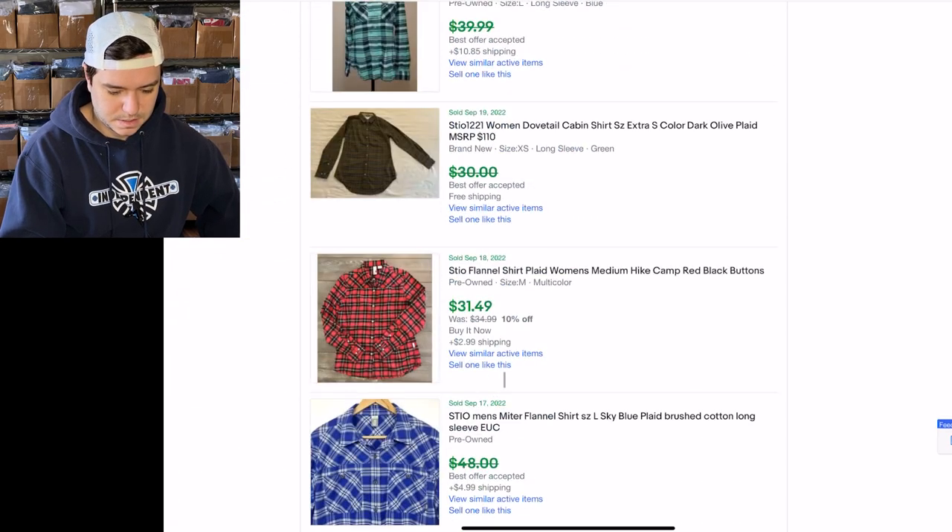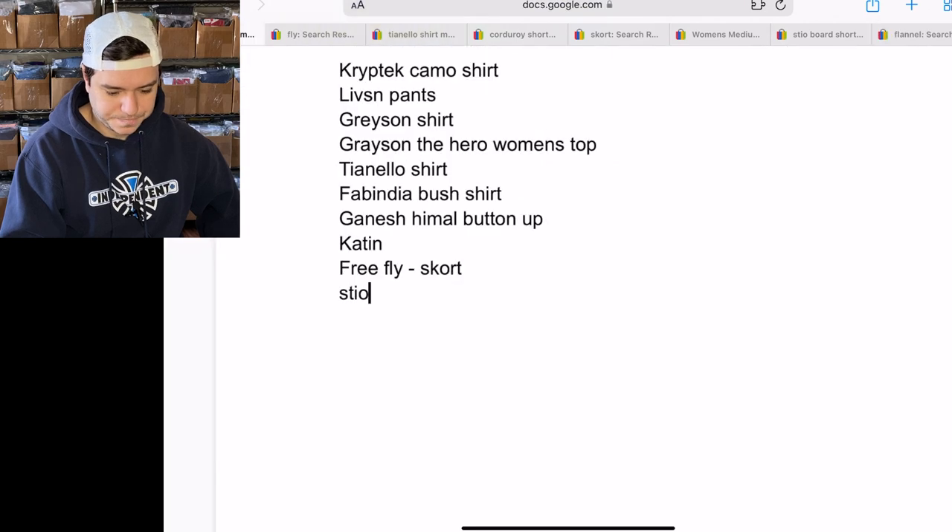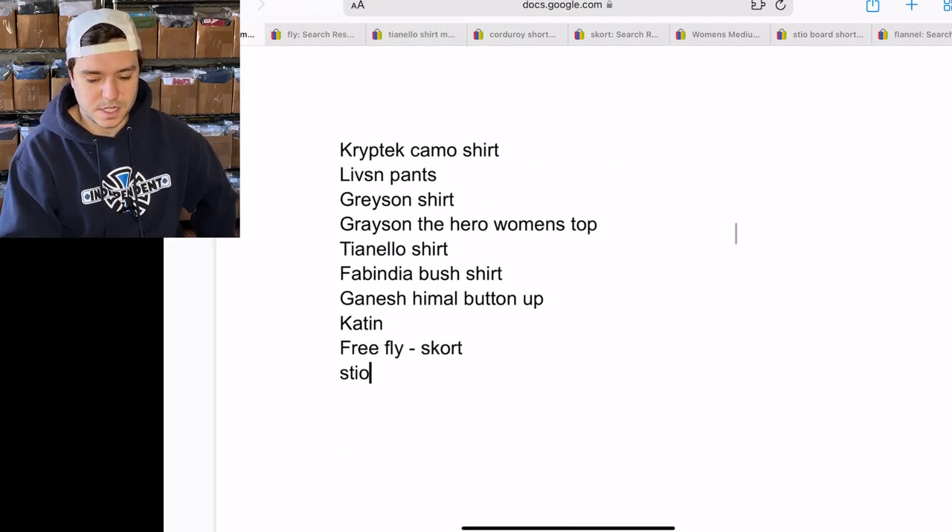The prices are solid — over $30. Anything else? All right, that is it, thank you for watching.